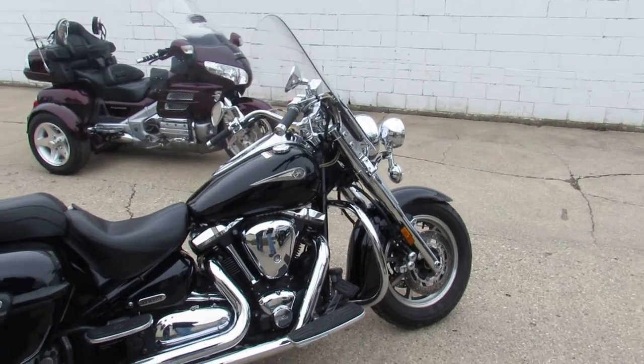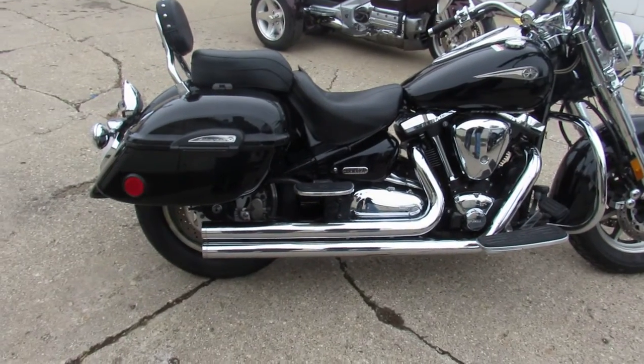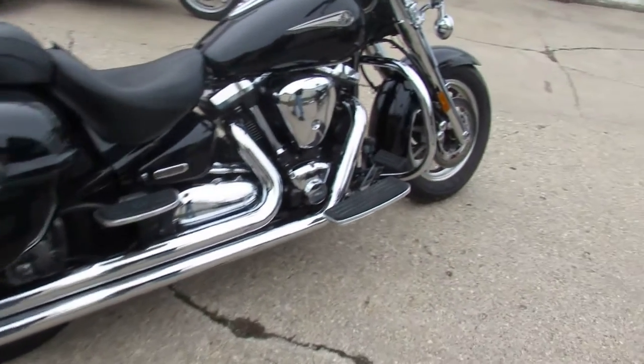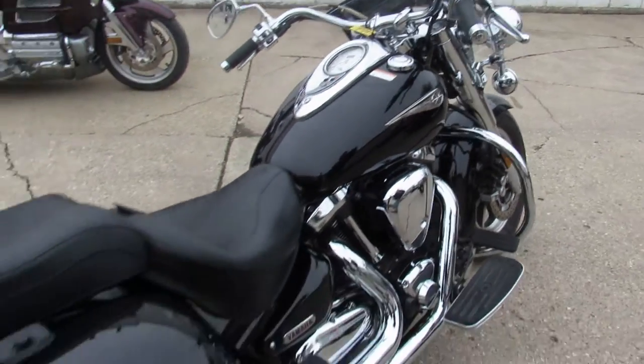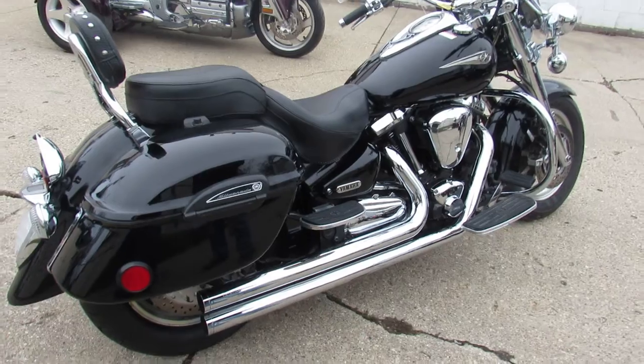It's got a windshield. It's got hard locking saddlebags, which is nice. There is a driver's backrest and a passenger's backrest — the driver's backrest is in the saddlebag.